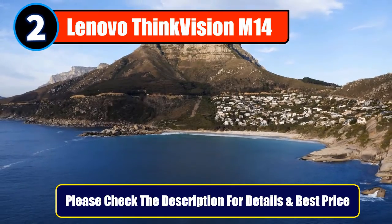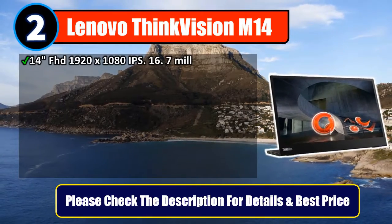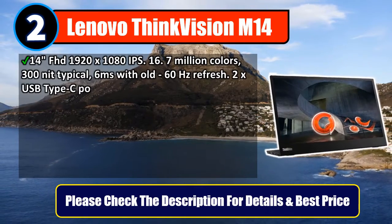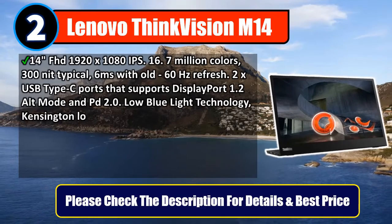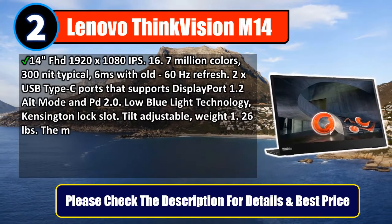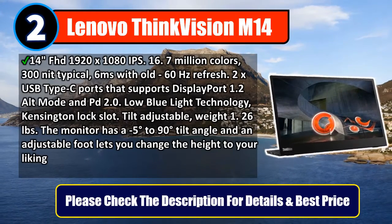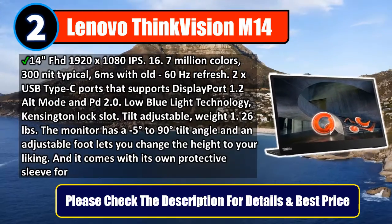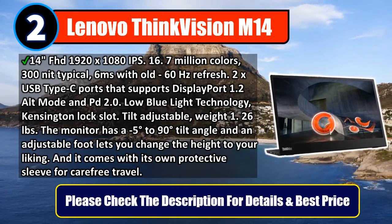Number 2: Lenovo ThinkVision M14. 14-inch FHD 1920x1080 IPS, 16.7 million colors, 300-nit typical, 6 milliseconds response, 60Hz refresh rate. Two USB Type-C ports that support DisplayPort 1.2 Alt Mode and PD 2.0. Low Blue Light Technology and Kensington Lock Slot.